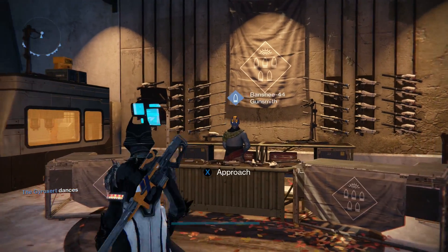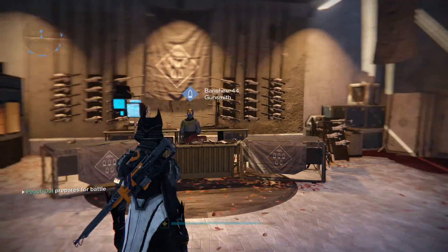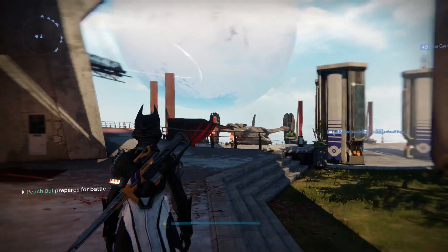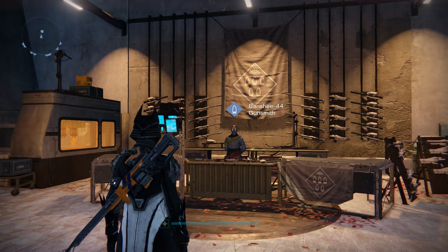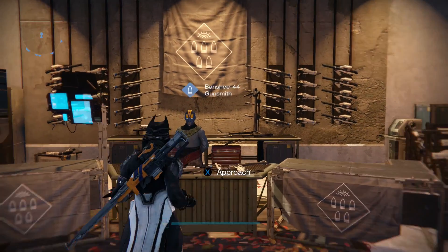What is up guys? Peach here back again with another Destiny video. It is Wednesday, which means it's Arms Day, and I apologize that this video is up so late. Usually I try to get them up early in the day, but I wanted to get the Nightfall video out today, and I just haven't had a chance to record this until now. But regardless, let's hop right into it.